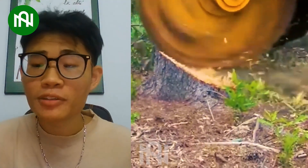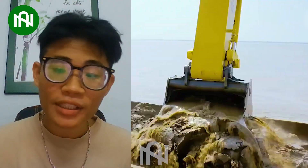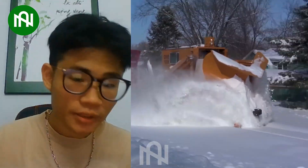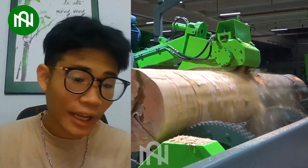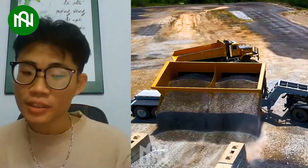Wrapping up our exploration of heavy equipment — which one of these incredible giants captured your attention the most? Share your thoughts and let us know what you'd like to see in future videos. Don't forget to like, subscribe, and turn on notifications to stay updated with our latest heavy equipment content. Goodbye!